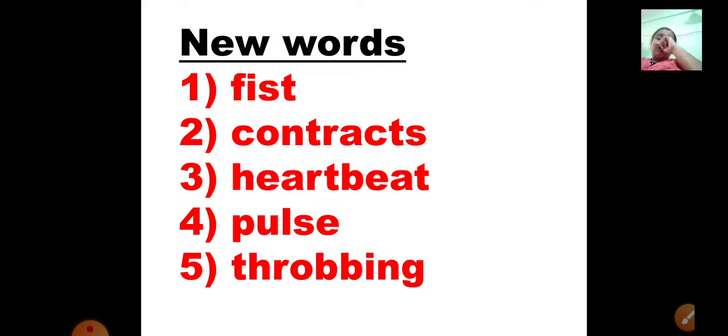The second word is C-O-N-T-R-A-C-T-S, contracts. Contracts means it becomes small, it gets reduced — that is known as contracts. Here we are talking about the heart. The heart contracts means the heart becomes smaller, and the heart relaxes means it comes back to its regular size. That is called your heart beating — at every moment, at every second. When you place your hand near your left side, you can feel your heartbeat. That is the contraction and relaxation of the heart.